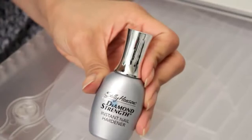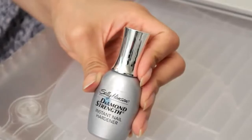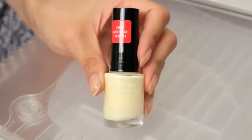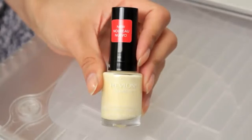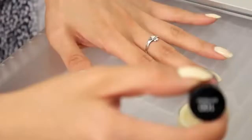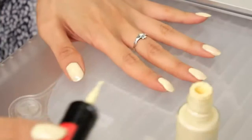Step one: use a base coat — I'm using one by Sally Hansen, just the first one I picked up. Then choose any nail color; I chose Revlon's Buttercup because I wanted the yellow and gold to kind of fuse together. Apply one coat on your nails, then go in for round two.